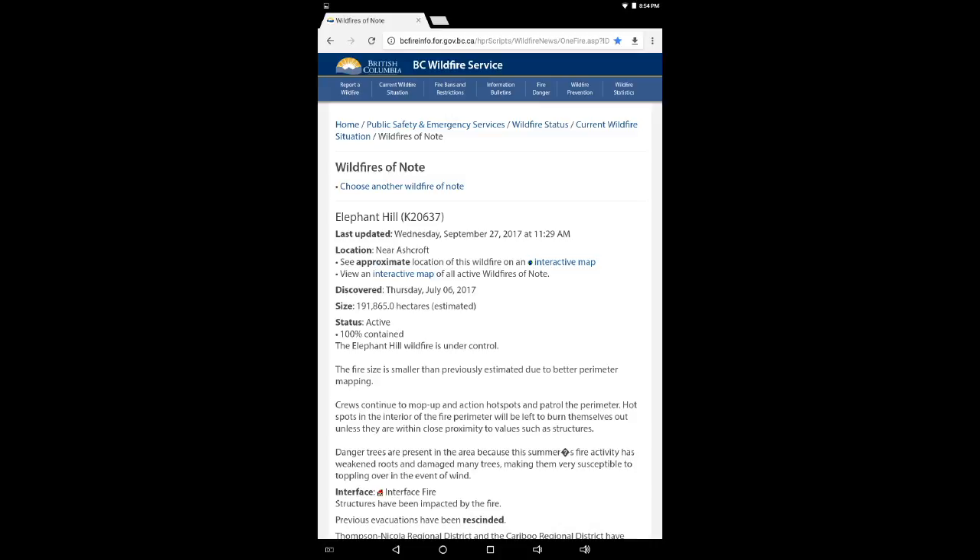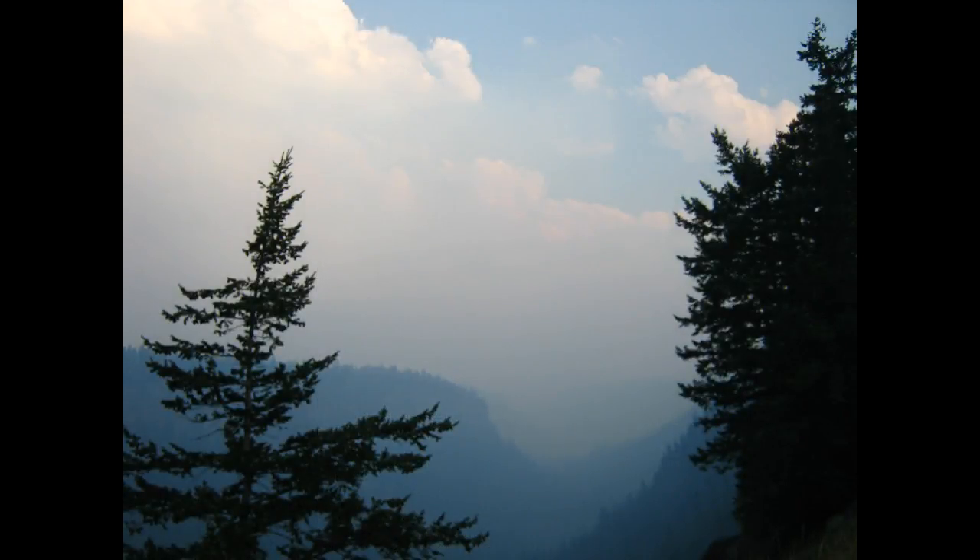Our wildfire crews and all the support people, the RCMP, the air support — they have concluded that this is 100% contained. It's certainly an opportunity for celebration and to congratulate them on this success and milestone.